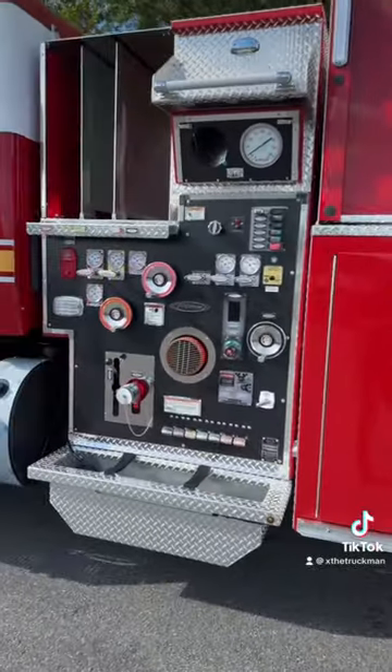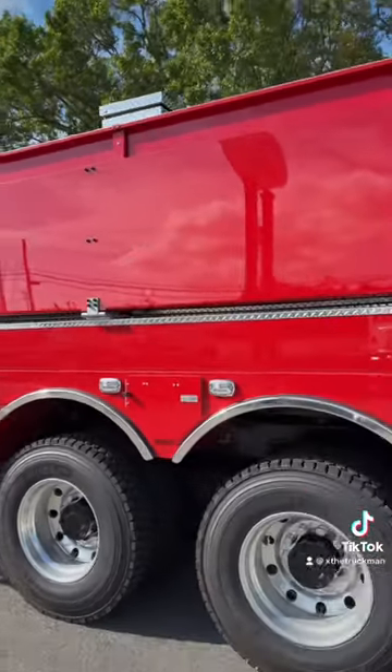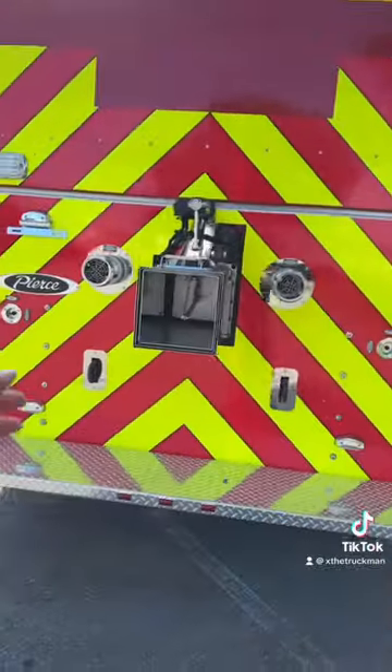Isn't this so cool? Look how awesome this is — to be up close and personal with a fire truck. I don't get to do this too often.